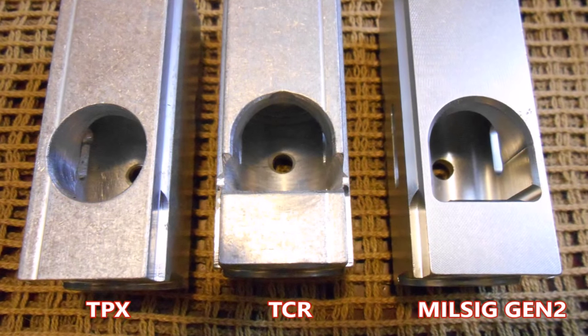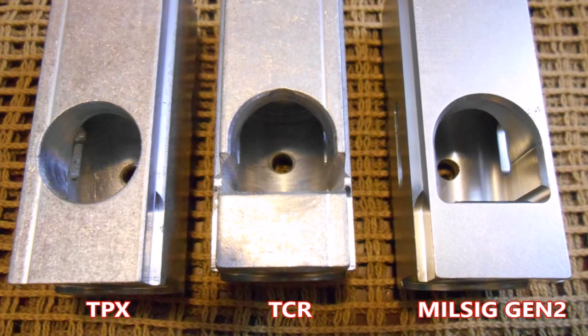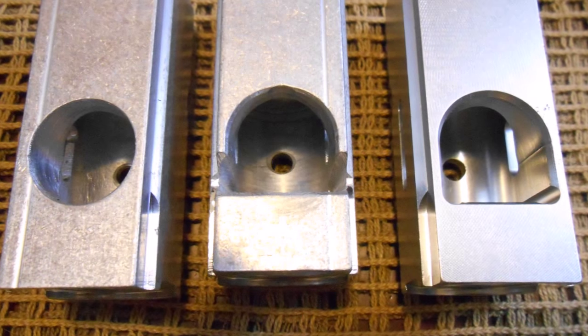To be fair, reassembly is a touch easier here than that experienced with Tittman's pistol marker.